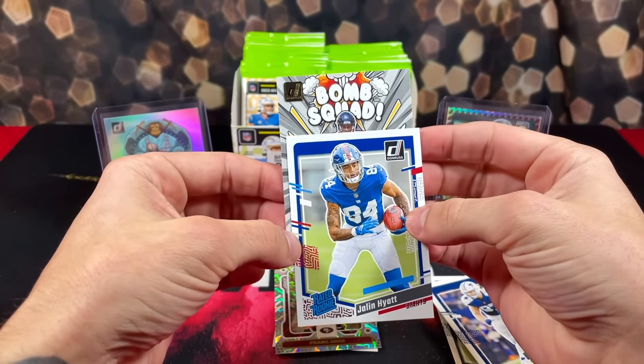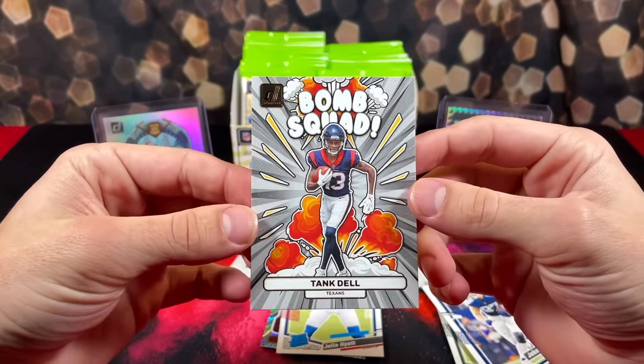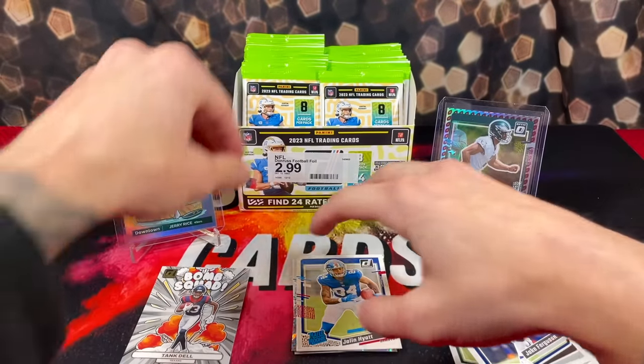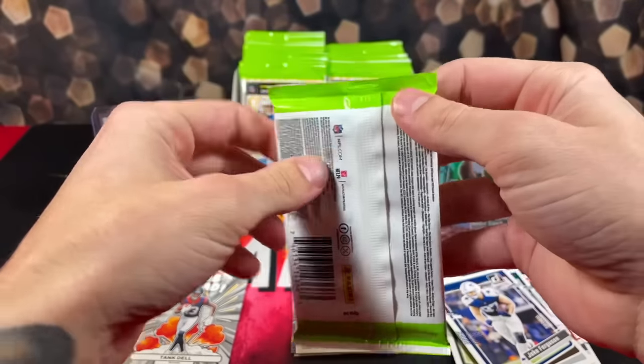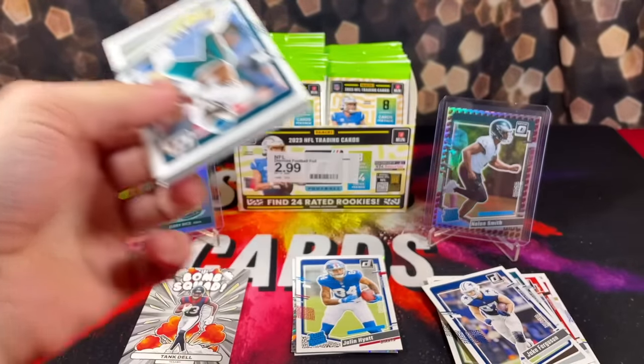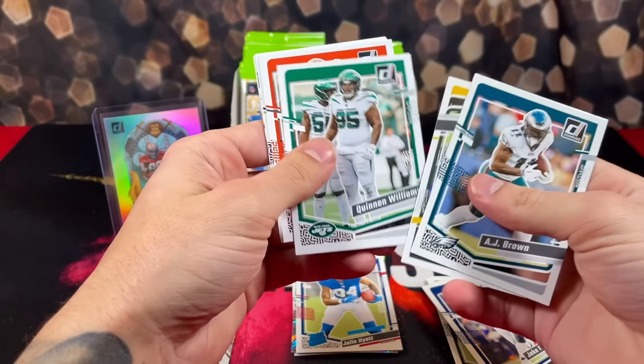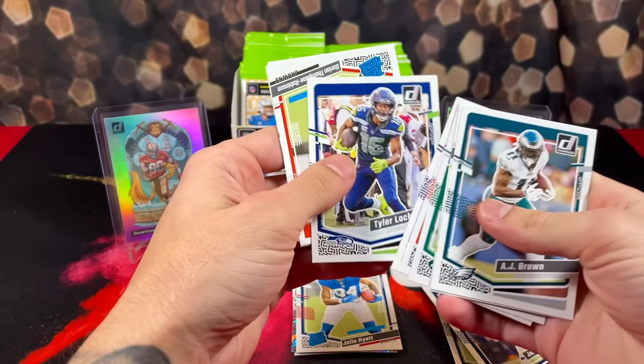We've got Jalen Hyatt. We have Tank Dell for the Texans on the Bomb Squad — beautiful card. Definitely unfortunate that he's out for the year; he was looking like the truth. Let's keep it moving. Hopefully I pull a Bomb Squad CJ — I think that'd be a pretty cool card, so let's stay on the lookout for that.